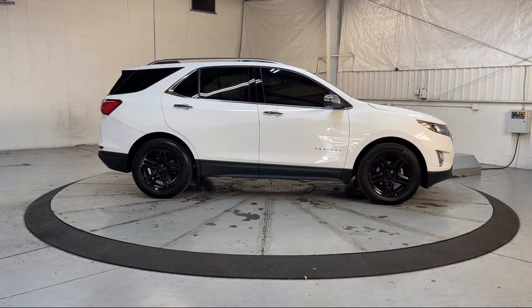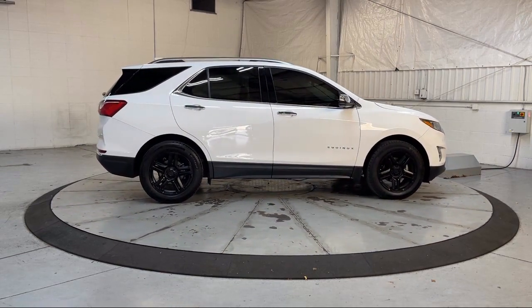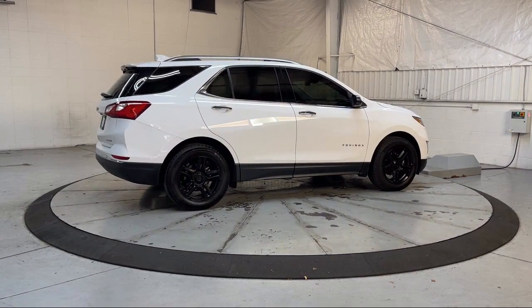Additional features include power sunroof, keyless entry, and garage door transmitter, and it has less than 30,000 miles on the odometer.